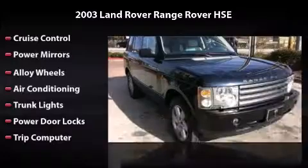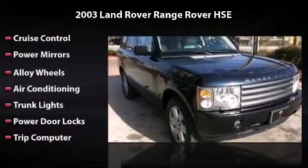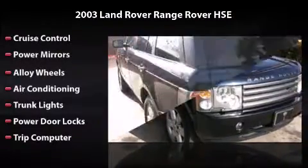Also featured are trunk lights, power door locks, and a trip computer. All you have to do is enjoy the drive.